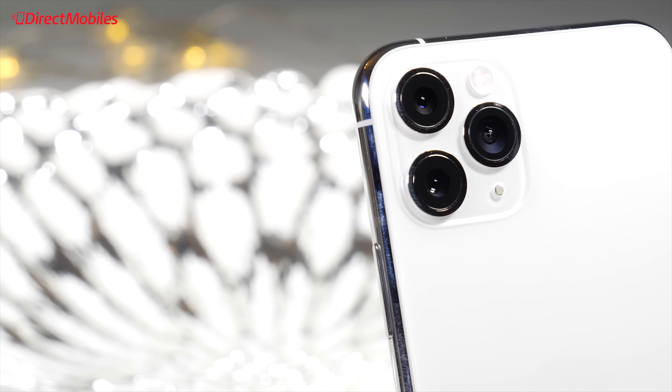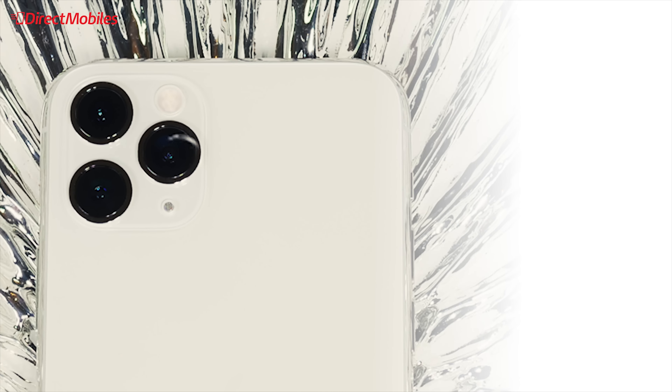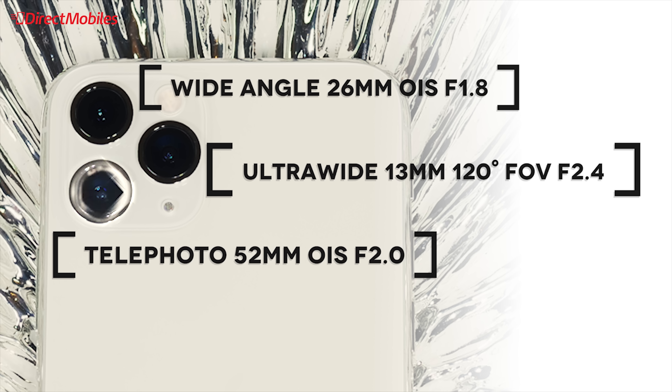This amazing new triple camera system consists of three 12 megapixel sensors: a 13 millimeter ultra wide angle lens with a 120 degree field of view and an F2.4 aperture; a normal wide angle lens with a 26 millimeter focal length, optical image stabilization, and an F1.8 aperture; and a telephoto lens with a 52 millimeter focal length, optical image stabilization, and an F2.0 aperture.